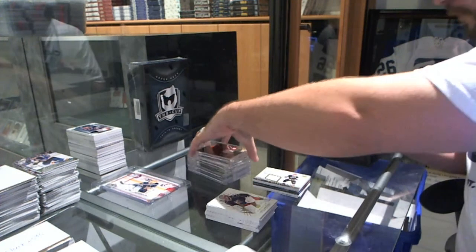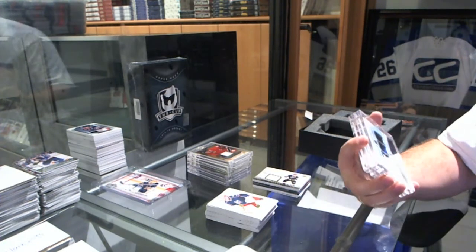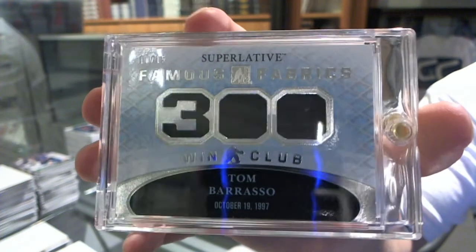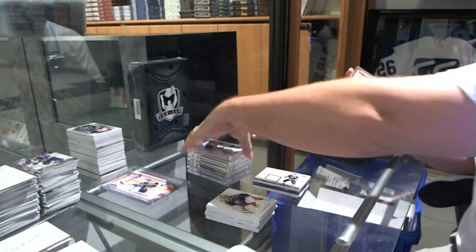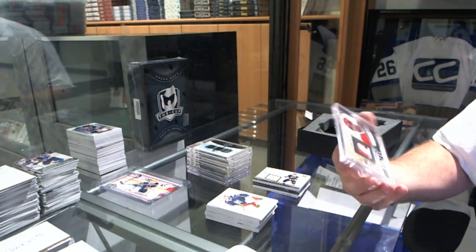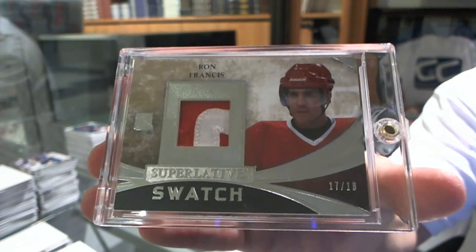We've got for the Pittsburgh Penguins, a Famous Fabrics jersey, number 15, Tom Barrasso. And we finish off for the Carolina Hurricanes, numbered 17 of 18, Superlative Swatch, Ron Francis. There we go.